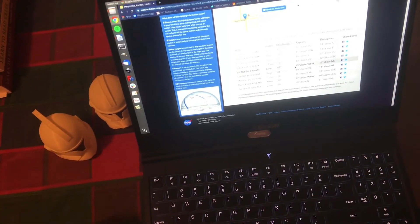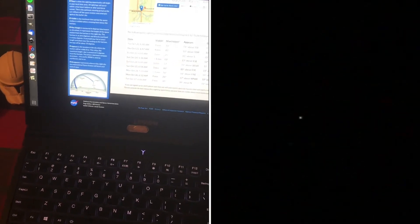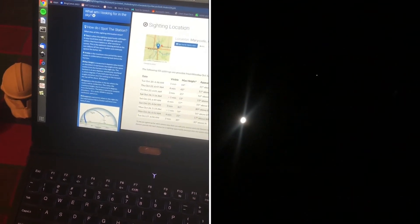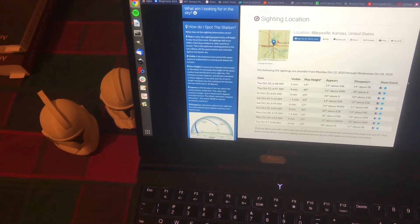It travels that whole distance in just six minutes, and it'll be the brightest thing in the sky — you can't miss it. It's traveling fast and it's just really cool to see. If you haven't seen it, you should really take the time to do that. It's just an amazing piece of engineering that we've put up into the sky.